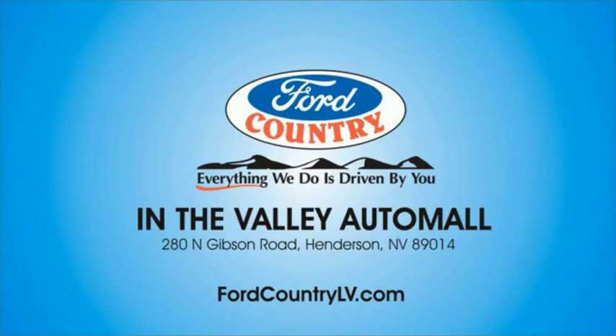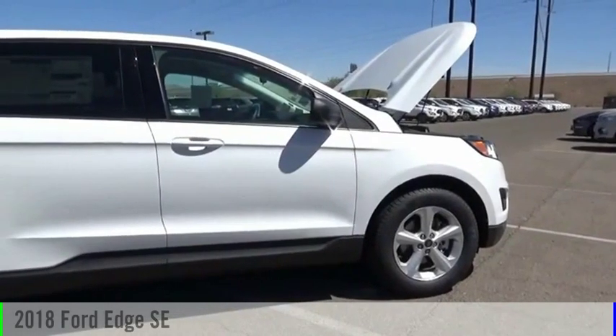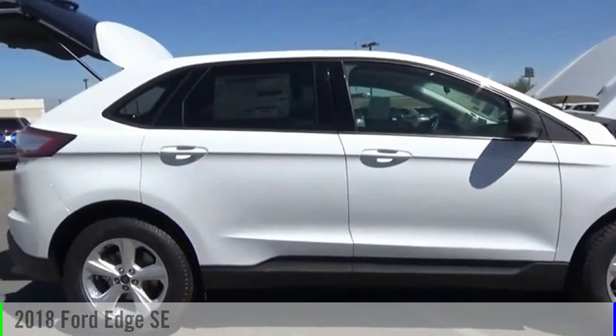Visit Ford Country in the Valley Auto Mall today. Come test drive the 2018 Edge.